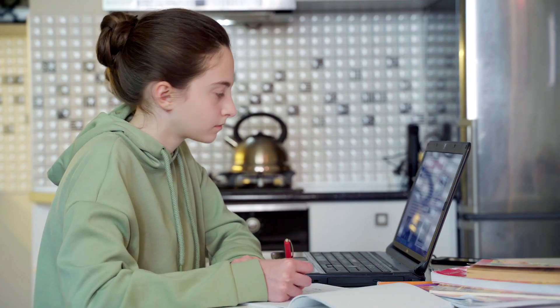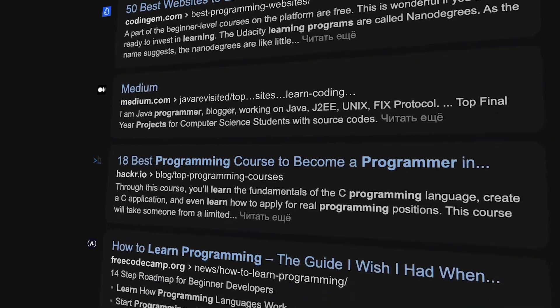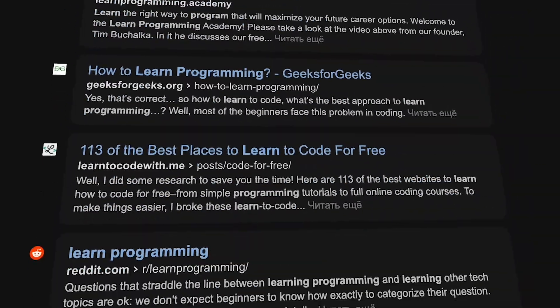So, how are you able to become a front-end developer? The first thing to do is learn the three core languages of front-end development: HTML, CSS, and JavaScript. These languages are the foundational elements of websites, and you can learn them by leveraging countless online resources.